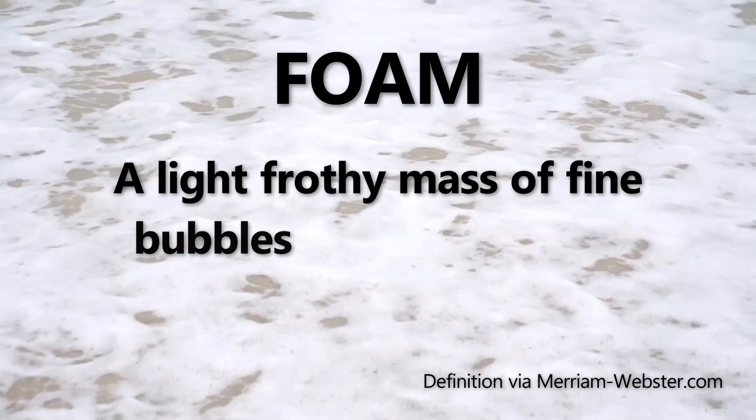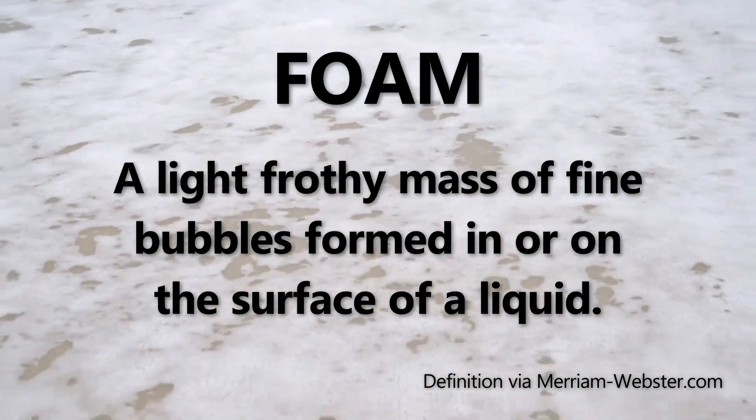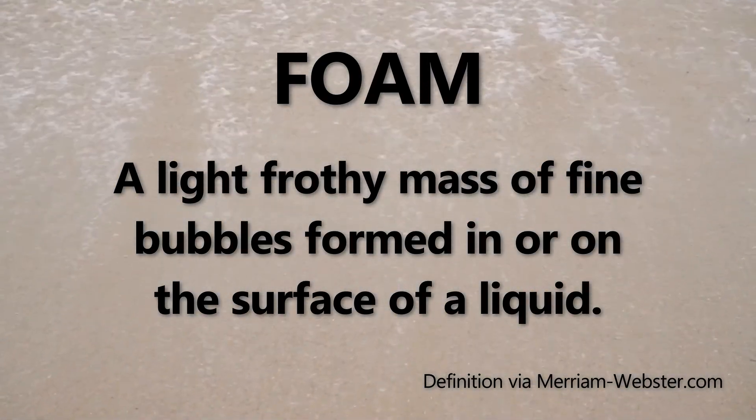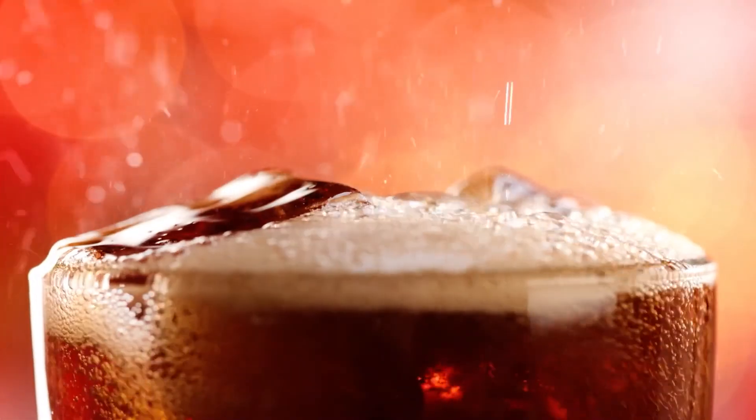Foam is defined as a light frothy mass of fine bubbles formed in or on the surface of a liquid. To form a foam, a beverage needs to have a gas source to create bubbles. This can either be a gas dissolved in solution, or an undissolved gas that is added to the liquid. But gas is not enough.